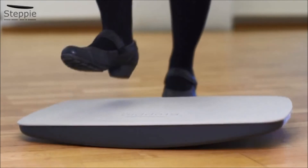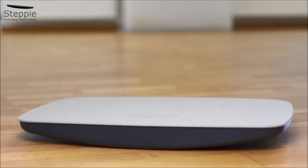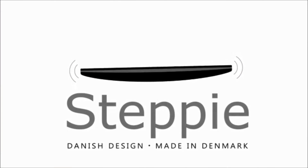Stepi — step up to a better day. Everybody talks about sedentary work; Stepi works on it.